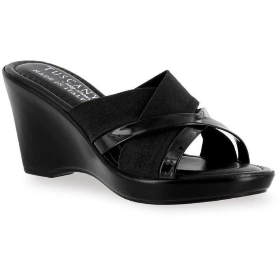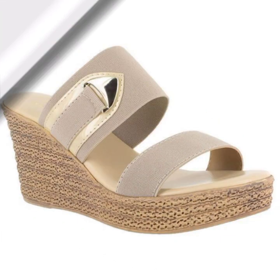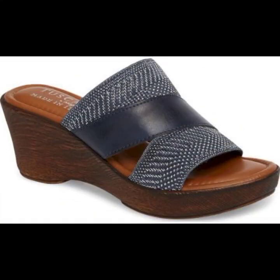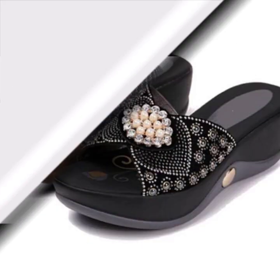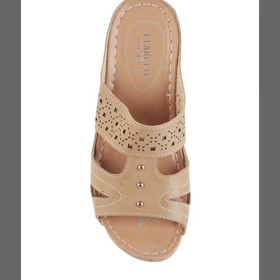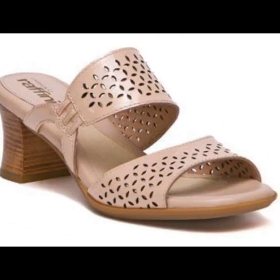Assalamu alaikum friends, welcome back to my YouTube channel, My Fashion Studio. I hope you are fine, happy and healthy. This video is very useful for you — it's a women's slippers and sandals collection, and most sandals are very comfortable, very amazing, and stylish looking. I hope you love them in this video very much.